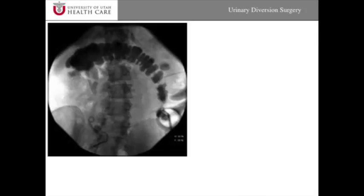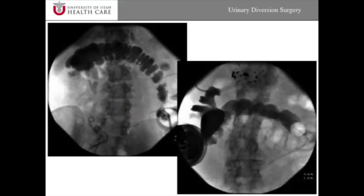This is an x-ray of the colon conduit. This is very characteristic for the way colon looks — there are these haustra, as they're called — and this is the conduit connected up to a kidney and coming out to a stoma appliance. Here we can see the outline of the kidney. In this case there was very little ureter, so the colon was connected directly to the kidney rather than the ureter coming up to the colon, and that's why a colon conduit was used.